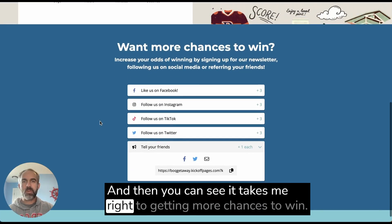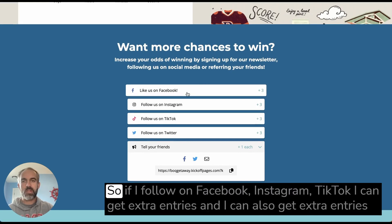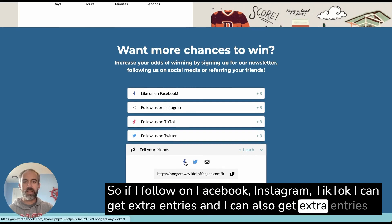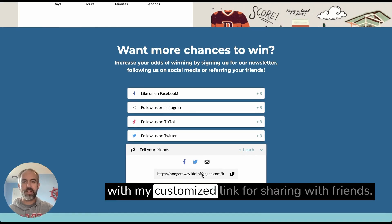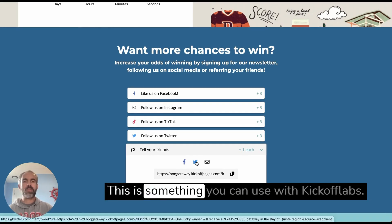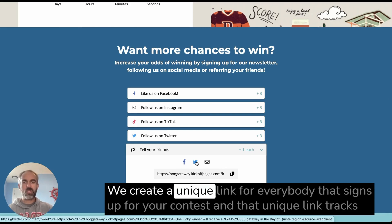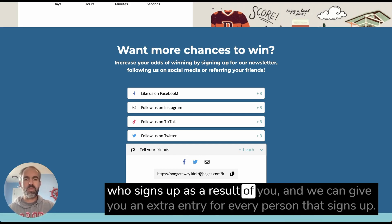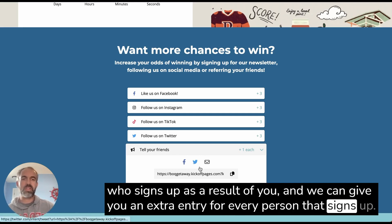After submitting, it takes me right to getting more chances to win. If I follow on Facebook, Instagram, or TikTok, I can get extra entries. I can also get extra entries with my customized referral link for sharing with friends. With Kickoff Labs, we create a unique link for everybody that signs up for your contest, and that unique link tracks who signs up as a result of you — giving you an extra entry for every person that signs up.